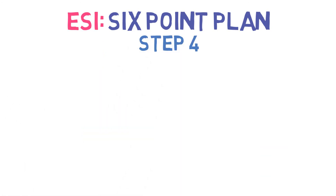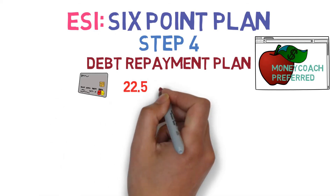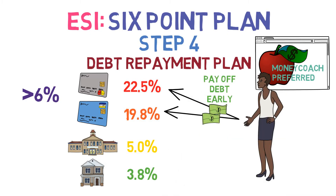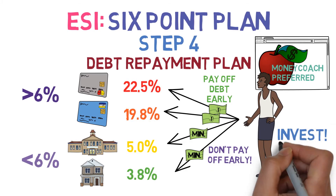Step 4: After making your 401k contribution, it's time to make a debt repayment plan, ideally using our recommended website, and then start eliminating all debt with interest rates greater than 6%, starting with the highest rates first. However, this does not mean neglecting the minimum payments on your other balances, nor eliminating debt with interest rates below 6%, as ultimately that money would be better served in an investment account.